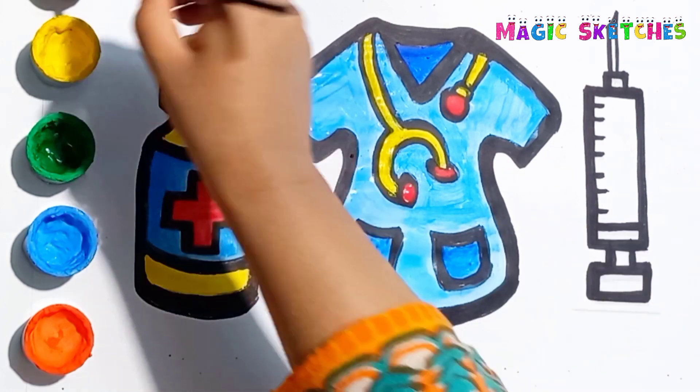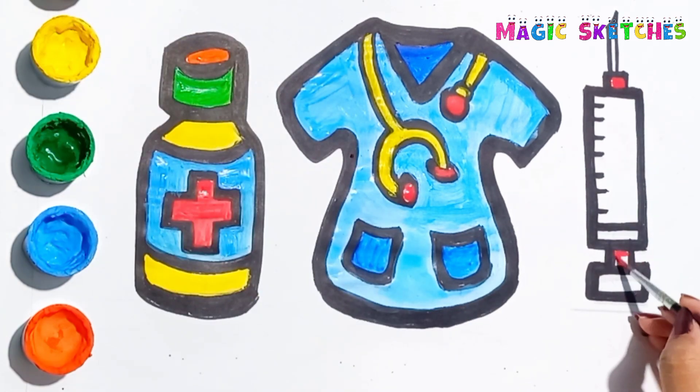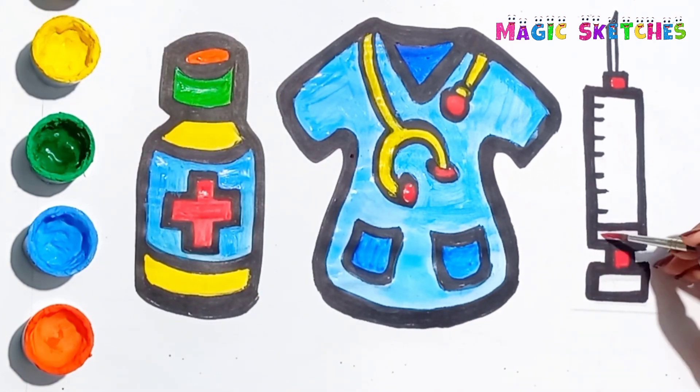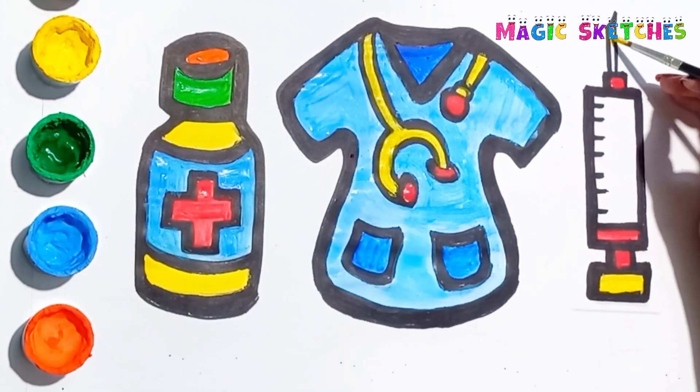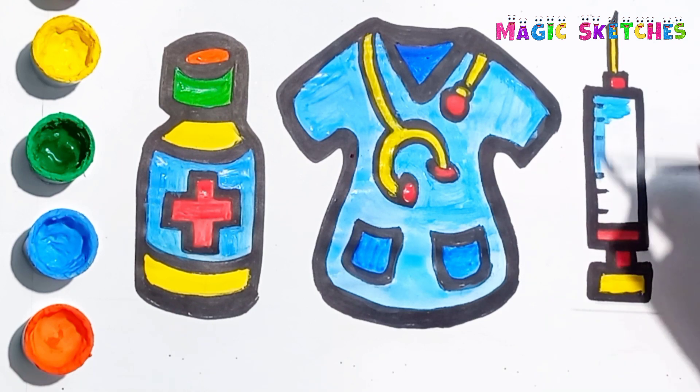Now painting the injection. Red, yellow, blue.